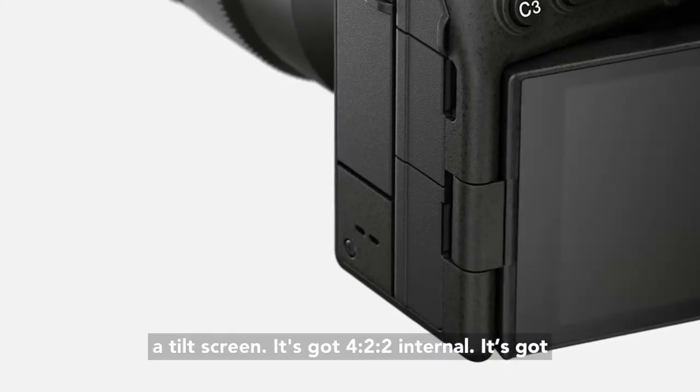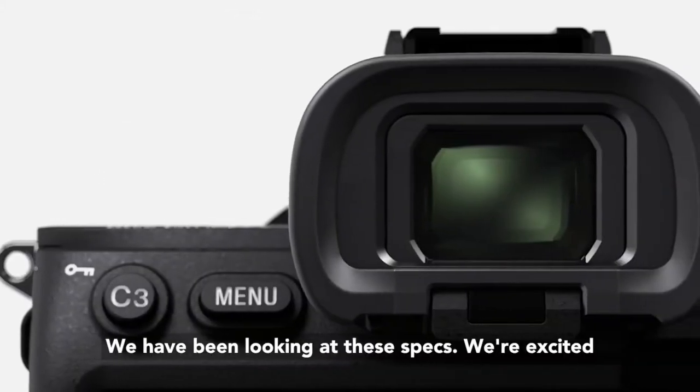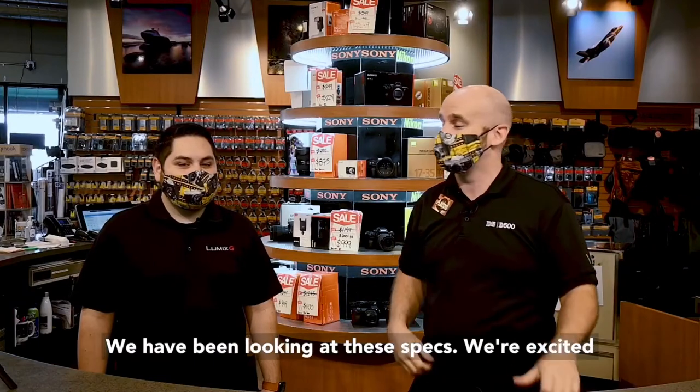It's got a tilt screen, it's got 4:2:2 10-bit — it's got some amazing features, just an amazing camera. We have been looking at these specs and we're excited about this camera, aren't we Daniel?